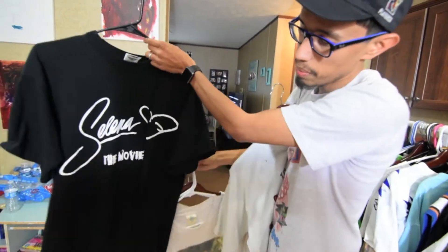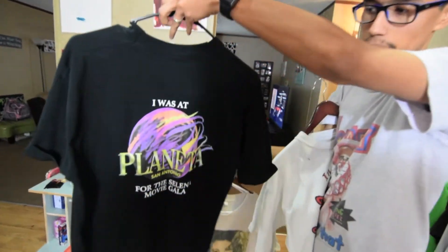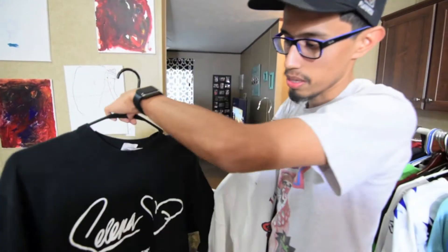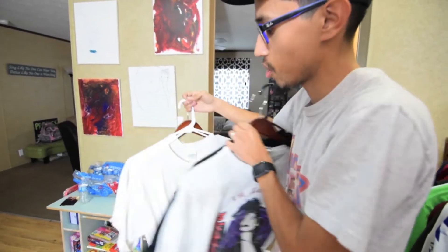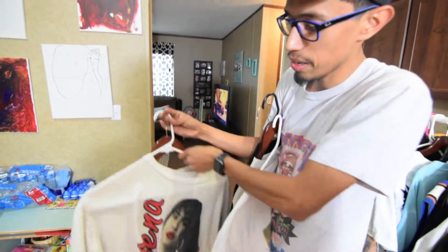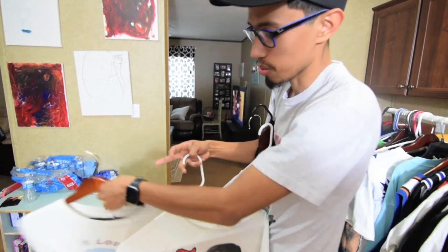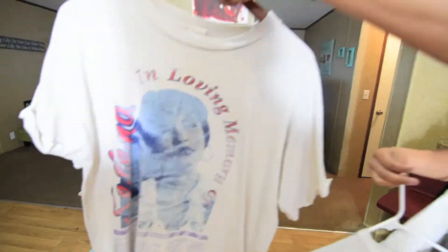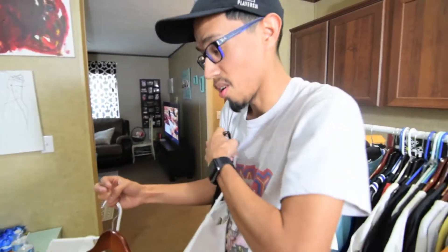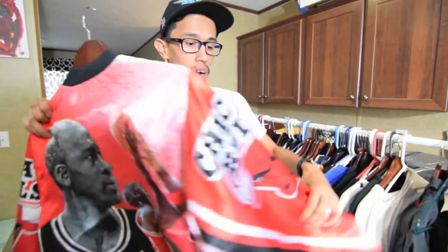This one's from when the Selena movie came out, which was like '97-'98 — you can see the back on that. These were given out during a promotion for the Selena movie. This one's probably my favorite from the bunch, from '96. And then this one too — something you don't see every day. All of these were purchased for two dollars a piece.